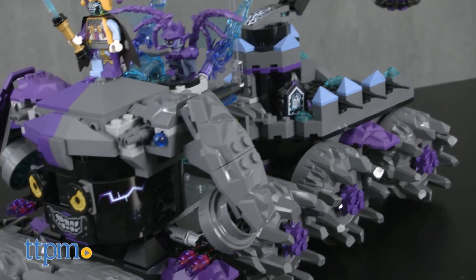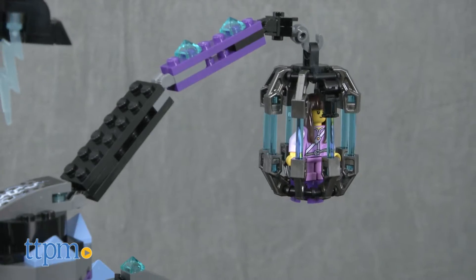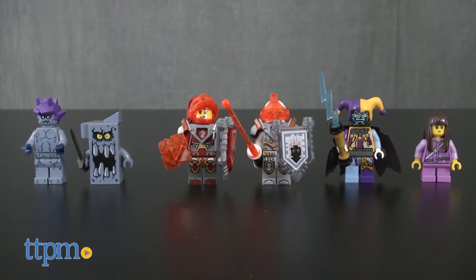This is a massive 840-piece set that sets the stage for a Nexo Knights rescue mission to retrieve Ava from Jestro's headquarters. The set comes with six minifigures.